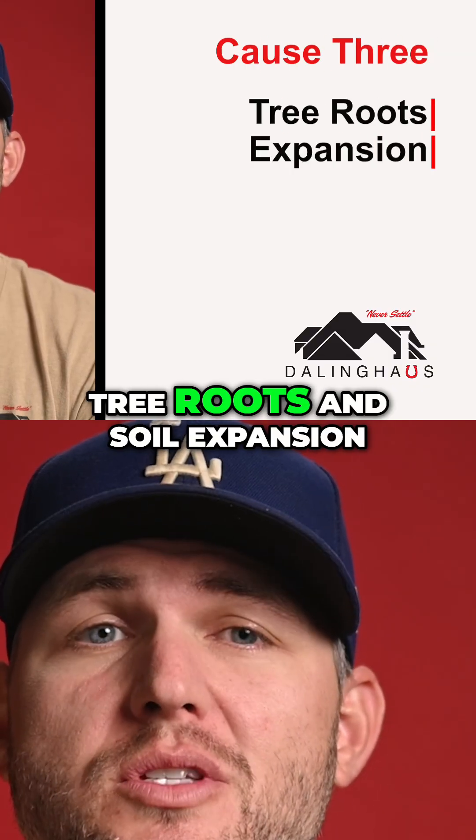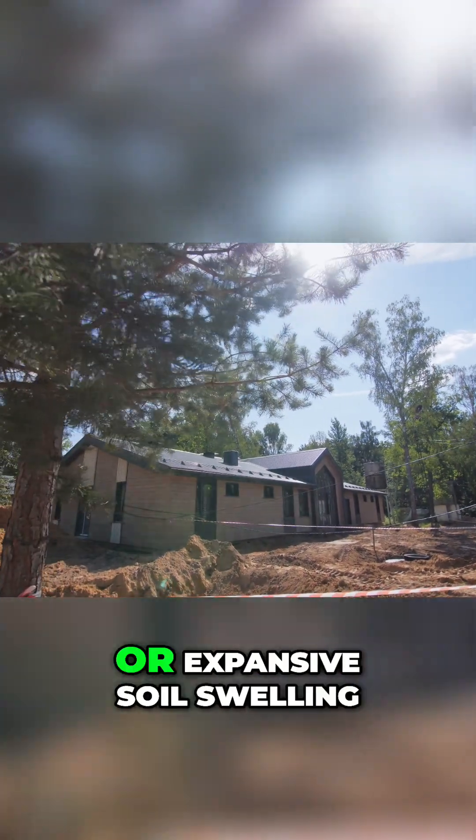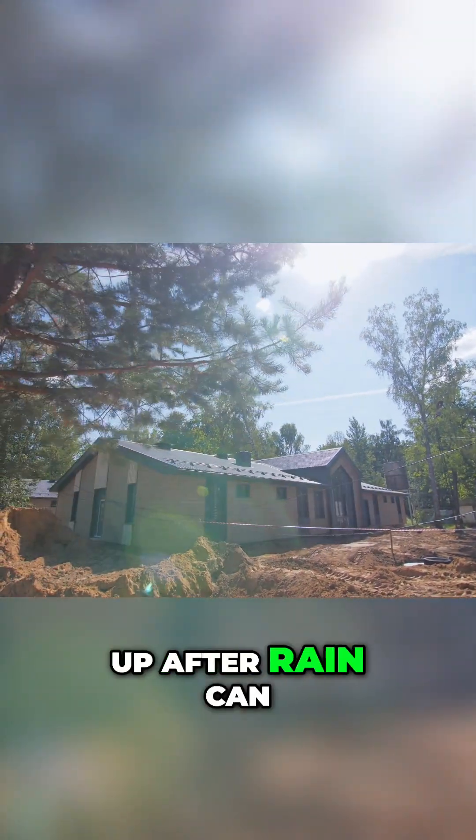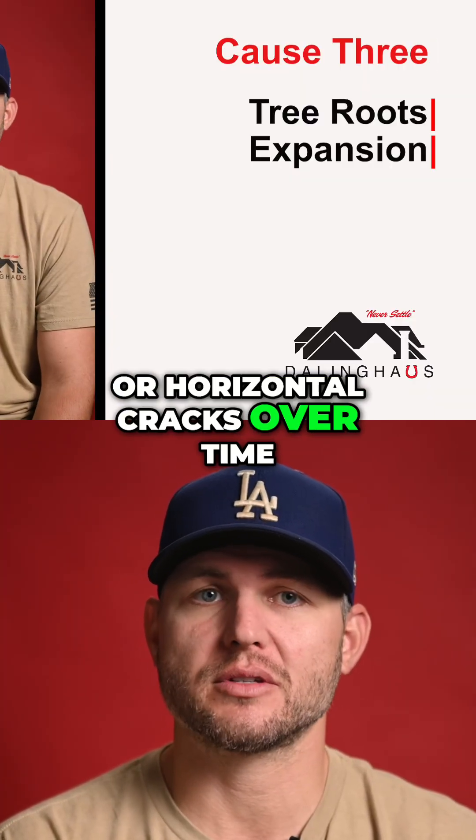Cause three: tree roots and soil expansion. Massive tree roots pushing against an exterior wall, or expansive soil swelling up after rain, can exert constant lateral force — leading to severe diagonal or horizontal cracks over time.